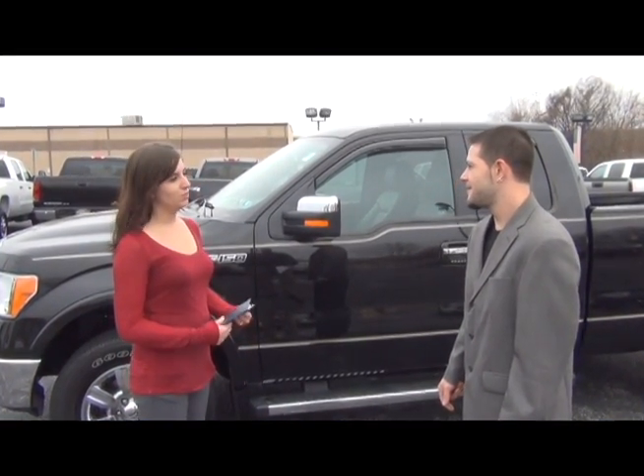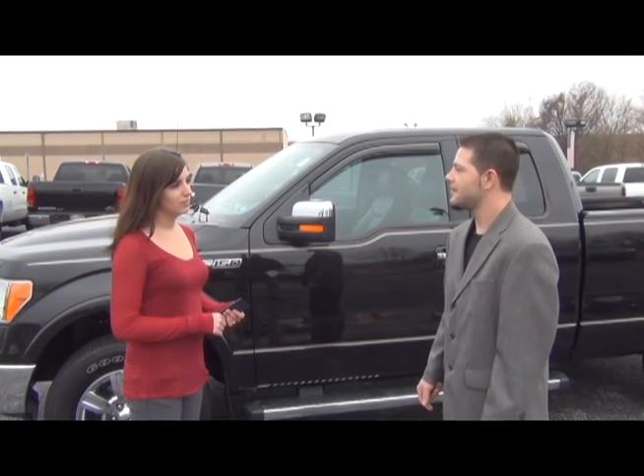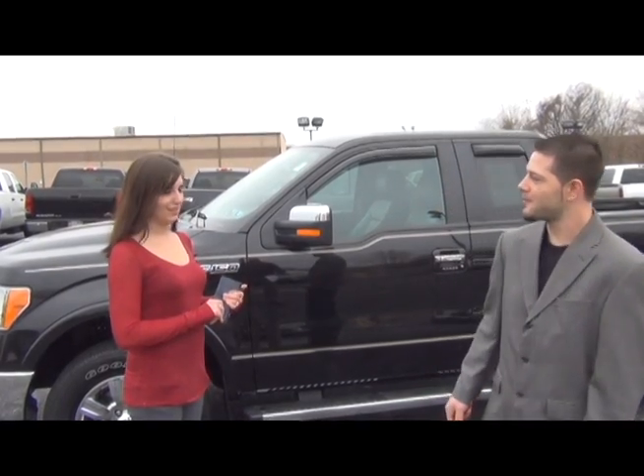It doesn't have the active fuel management like the GMC, but I guess I'll take it. Great. Did you bring your down payment? I did. Let me go get the paperwork.